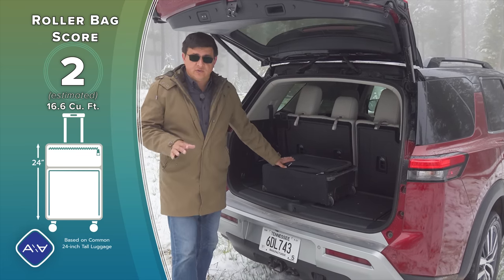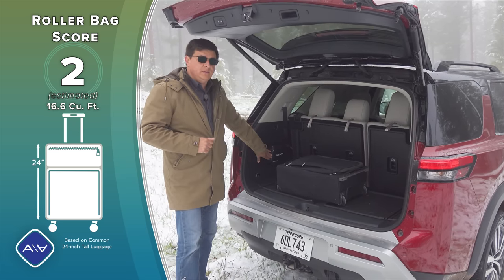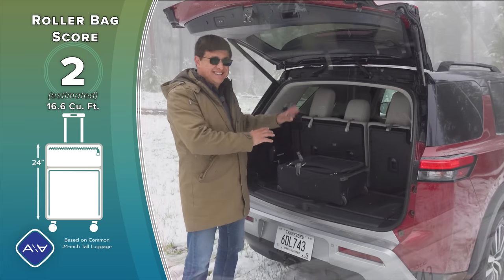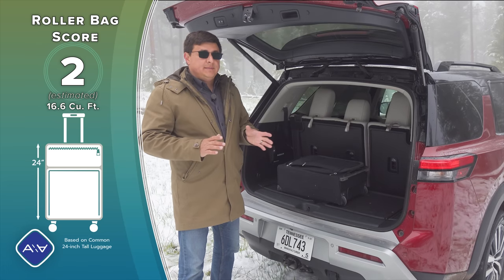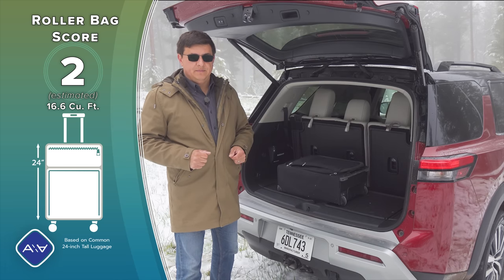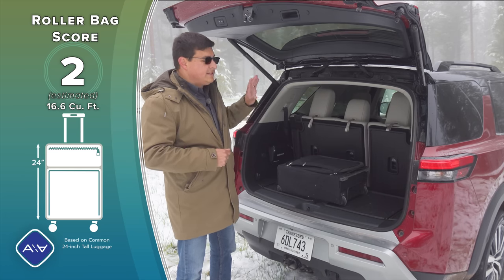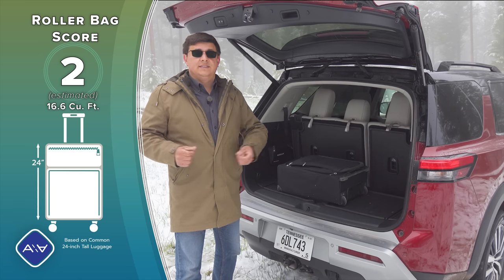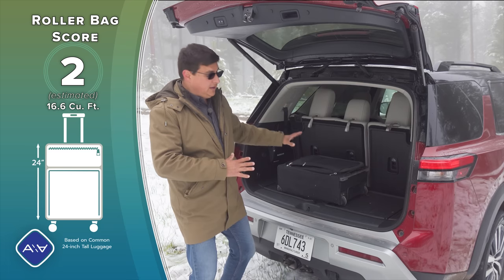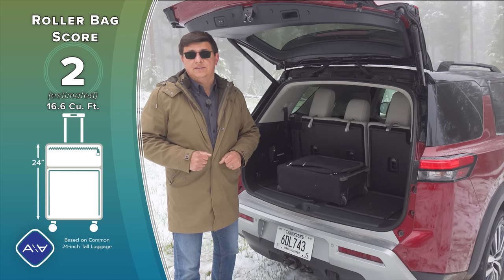One important thing to note: the cargo area between the wheel wells is now 48 inches wide — just a little bit over — meaning you can put 4-by-8 sheet goods into the Pathfinder. That's something you can't do in the vast majority of three-row crossovers. I'm really happy Nissan blurred the lines between the average American minivan and the average three-row crossover, because that seriously improves practicality. If you have kids into art supplies or are doing DIY at home, you can fit those 4-by-8 sheets with them hanging out the tailgate just a little — something you can't do in a Toyota Highlander; you'd need a Sienna for that.